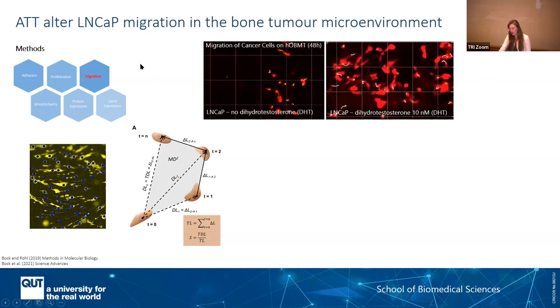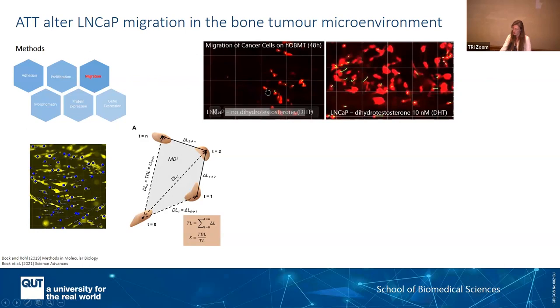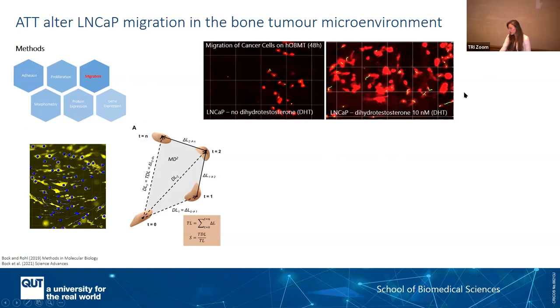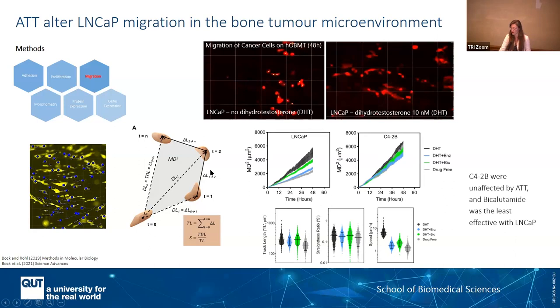Another interesting method we've developed is to check cell migration live. The black represents your mineralized microtissue with embedded bone cells, and on top you have your cancer cells. We have an algorithm that enables us to track individual cells. Clearly, LNCaP cells — which are very responsive and dependent on testosterone — are not very happy when they don't have testosterone. As soon as you add it, you can see very high activity. You can then reverse this: now you have a new treatment and you can use this model to see if you actually reduced migration. We could see that some of these cells were unaffected by the androgen-targeted therapy, and bicalutamide was also the least effective in those cells.